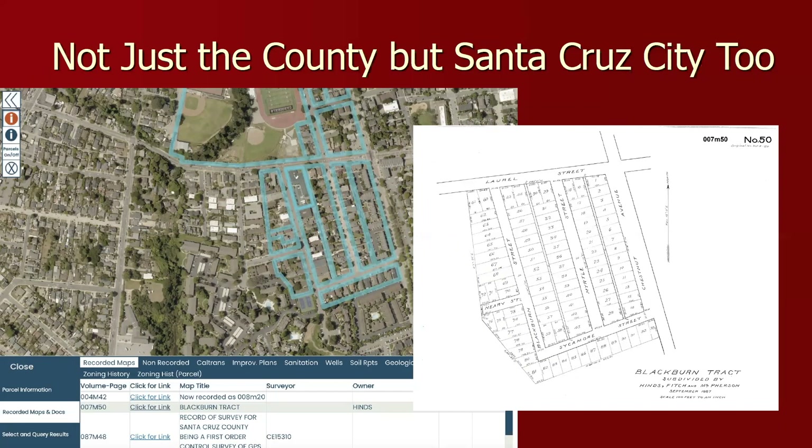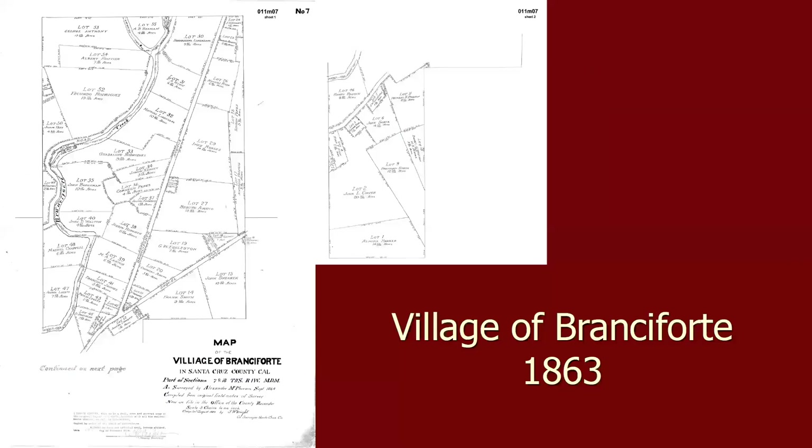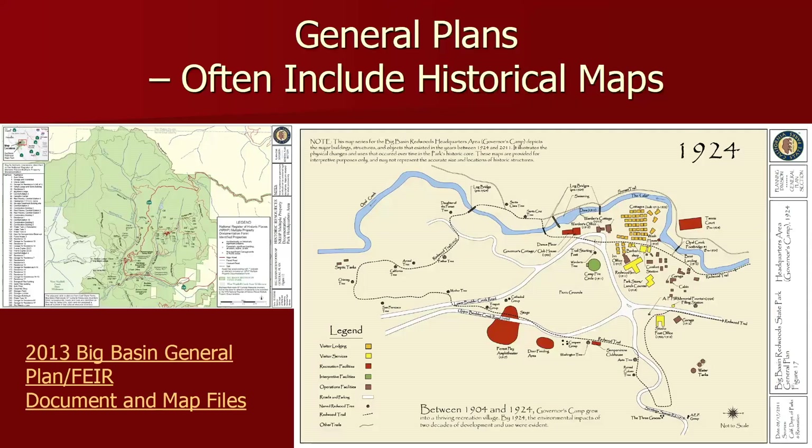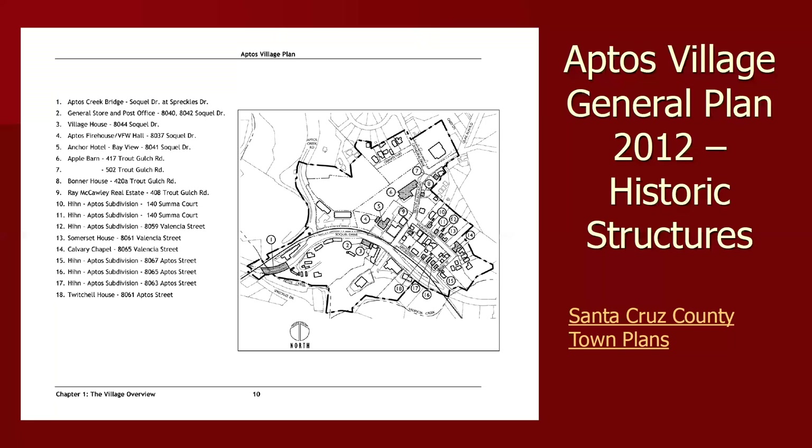The GIS web has not just the county but the city too — you can zoom in on the city in the same way. And what's in Branciforte's 1863 map is an absolutely fascinating map. There's also a very early map of a plot of what symbol. Other places to look for maps: I like to look in general plans — not just city general plans, but also general plans of areas like Castle Rock State Park. This is Big Basin State Park, and in their 2013 general plan they produced a wonderful map from 1924 showing all the historical buildings of Big Basin State Park. City and county general plans are valuable, as is the Aptos Village general plan — there's a link to the town plans.